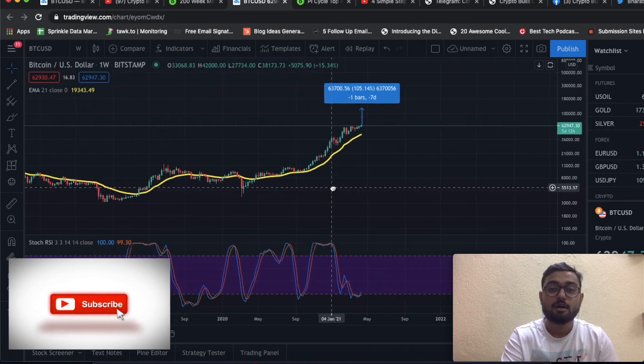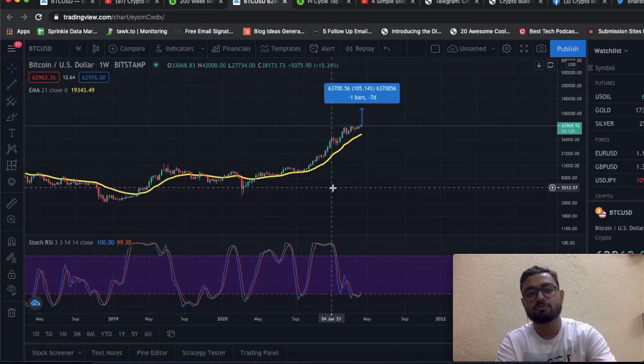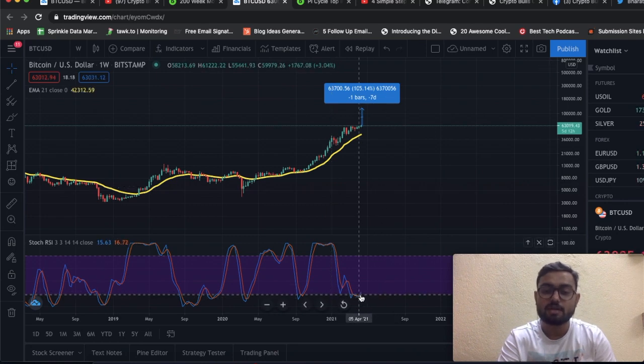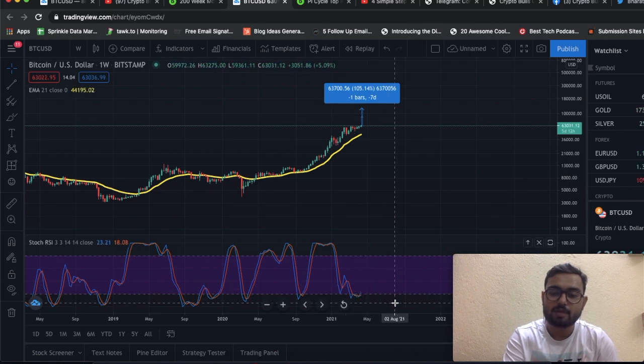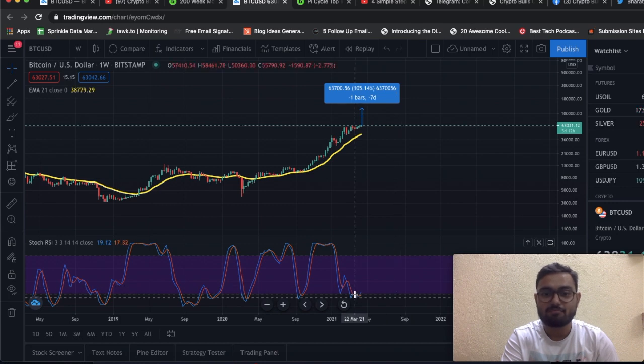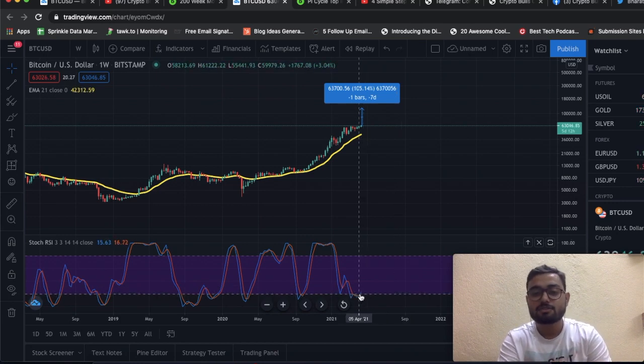Bitcoin loves bull flags. We had a bull flag forming at around $33,000-$34,000, and our target calculation pointed to around $57,000-$58,000 — that's where Bitcoin came. With that in mind, one of the key things to keep your eyes on is the Stochastic RSI on the weekly chart. Remember: the larger the timeframe, the fewer the false signals. The probability of a misleading signal is very low on a weekly chart versus a 15-minute or one-hour chart, because the data points are much more solid.